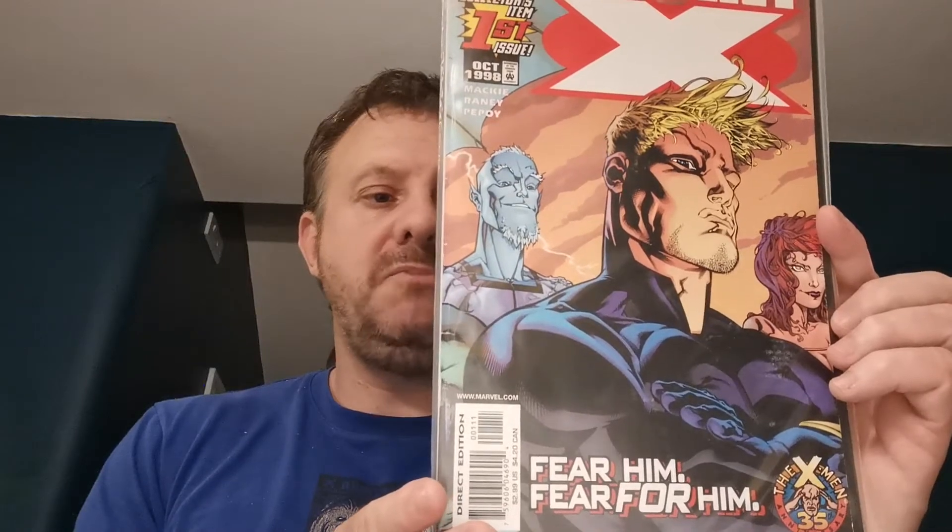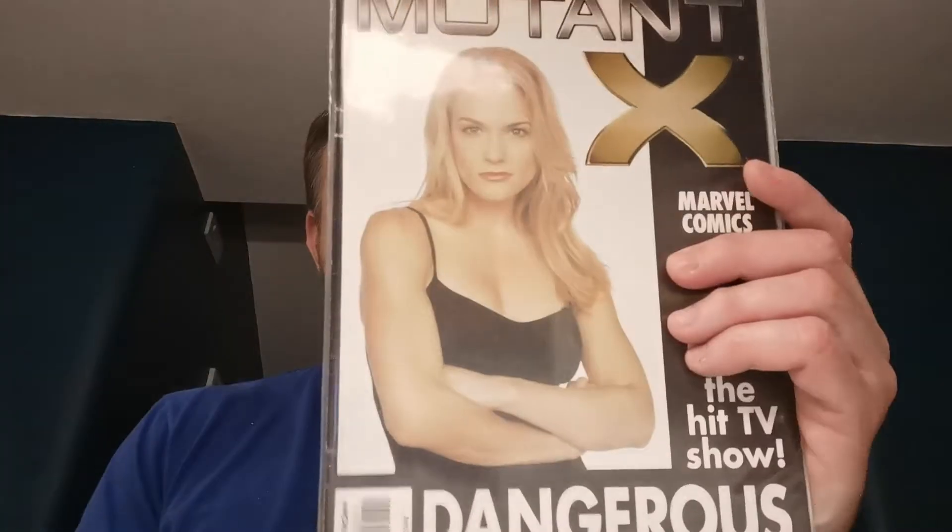Then we move on to Mutant X issue 1, the first appearance of the Mutant X team. I had to pick this one up because the Mutant X team are in my encyclopedia. £1.67 for that in Bristol at Excelsior Comics. I've also been watching the Mutant X TV show — it is pretty diabolical but it's X-Men related. That would be early 90s.